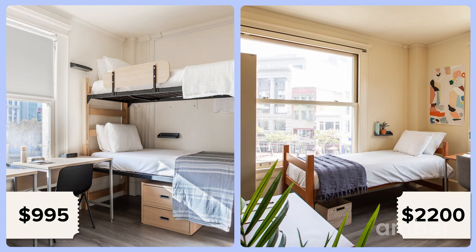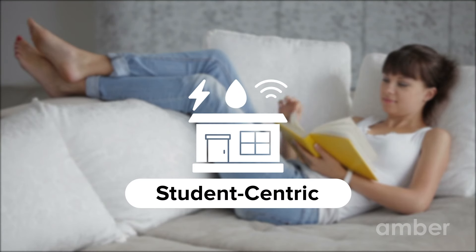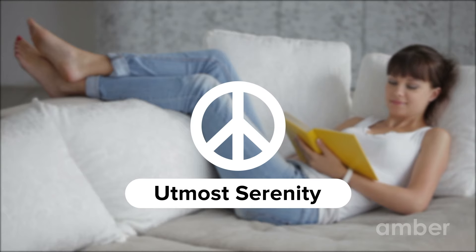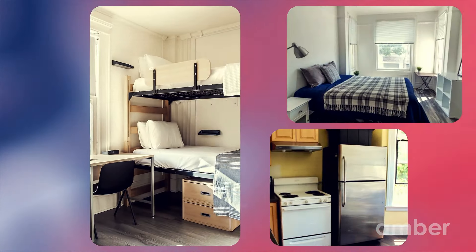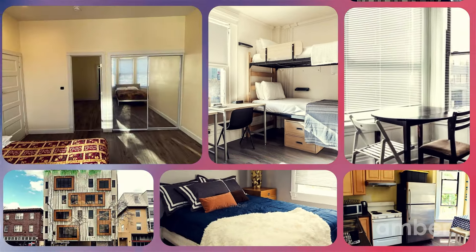These properties range from $995 to $2,200, highlighting factors like affordability, student-centric features, amenities, and your overall comfort. These homes are presented without a specific ranking, ensuring an amazing and comfortable stay no matter which one you choose.